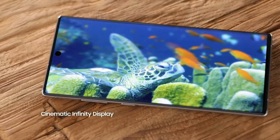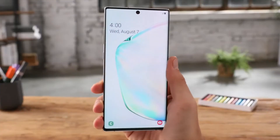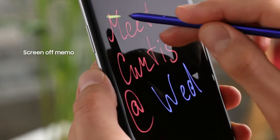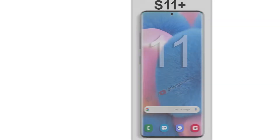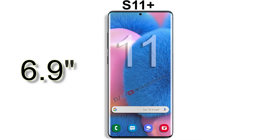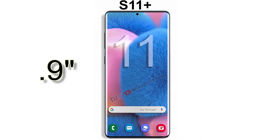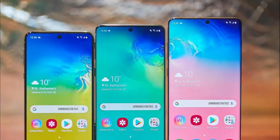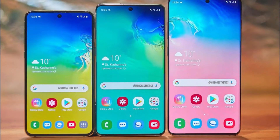The Galaxy S11 will wear a 6.7 inch display — the same size as the Note 10+ — which is a very big phone compared to the standard S10. And then the S11 Plus is going all the way up to 6.9 inches, which is almost a 7 inch phone and definitely the biggest Galaxy S lineup Samsung has ever made.